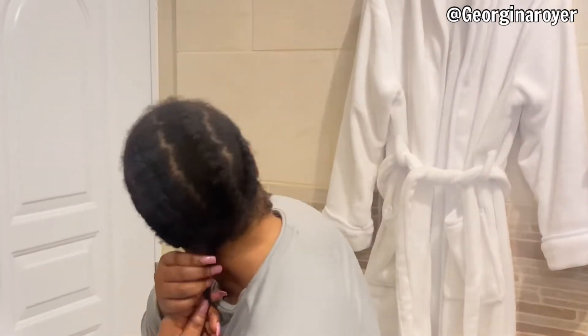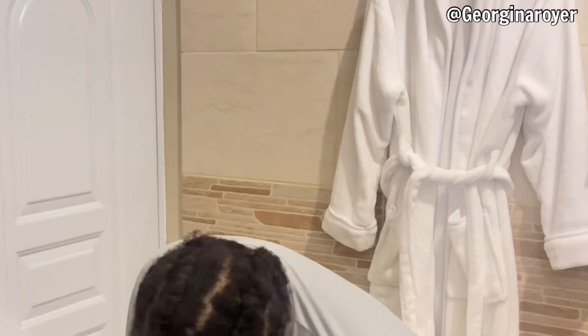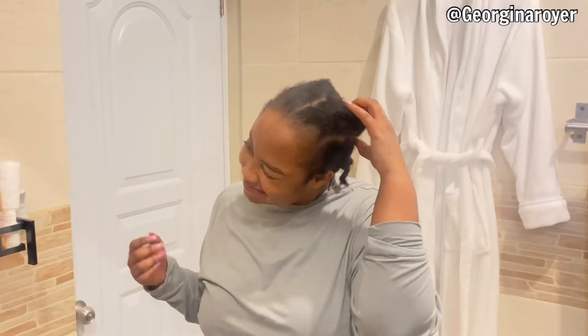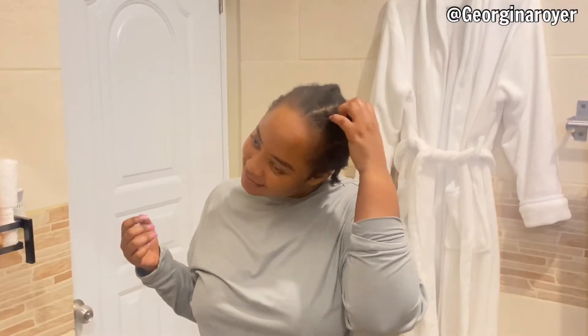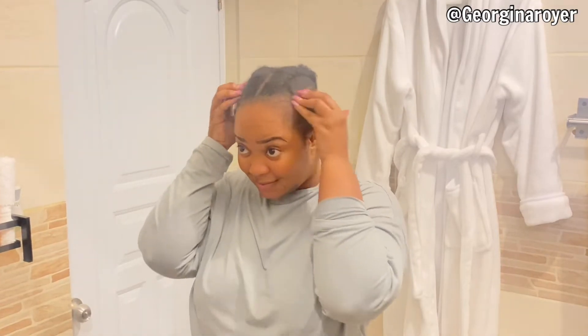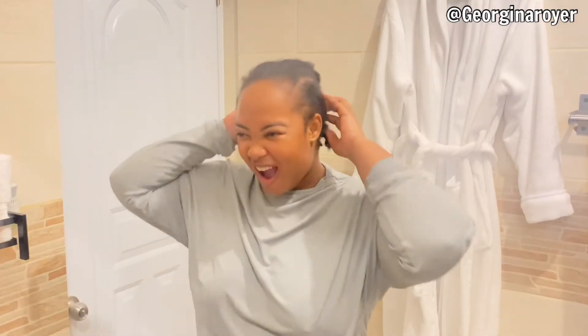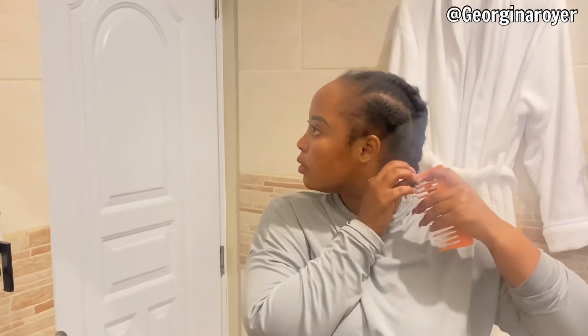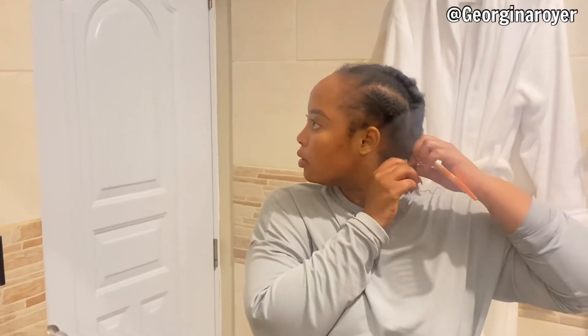Six or seven months ago I cut my hair very short, almost like a boy, and since then I've been using a wig as a protective style. I have seen major growth in my hair — it's thicker and looks shinier when I take off my wig. It's also because I've been keeping up with my hair care routine, washing my hair once a week or twice a month.